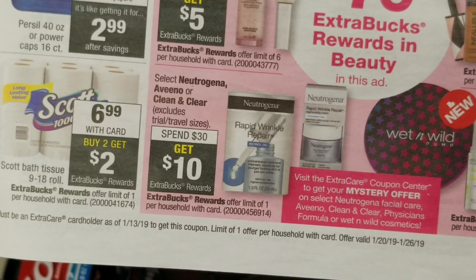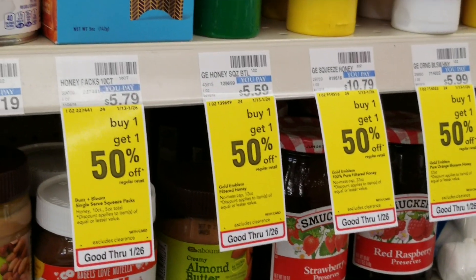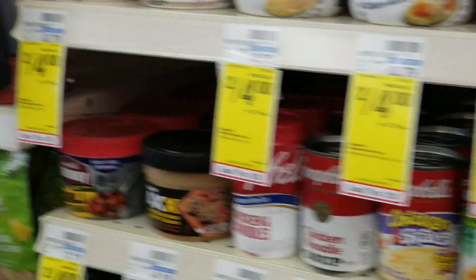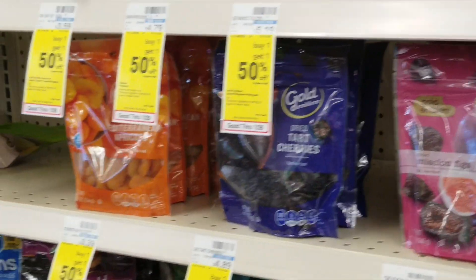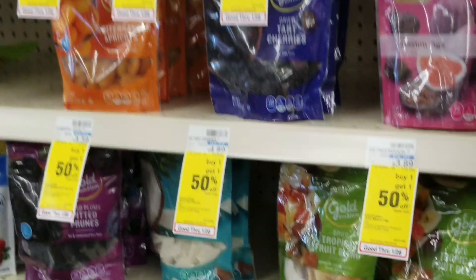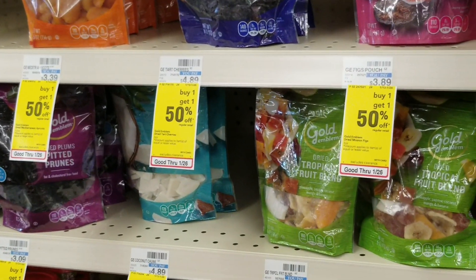So these are some of the deals — some more deals from CVS this week. Anyway guys, thank you for liking, subscribing, and watching. It's the Elected Girl coming to you from CVS. Remember to get out there and do what? Save that money.